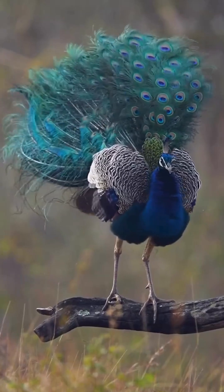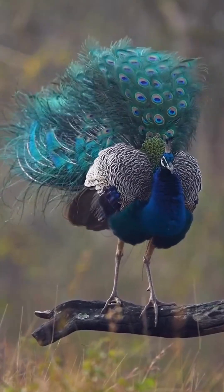Indian Peacock. That majestic peacock tail? It's not pigment — it's light play. All for love and attention.